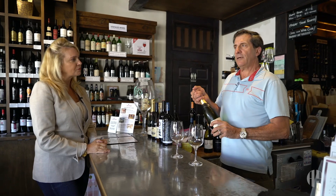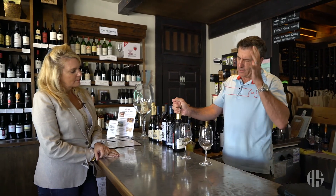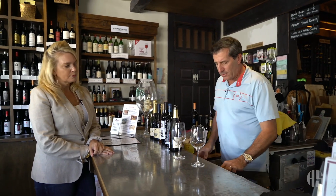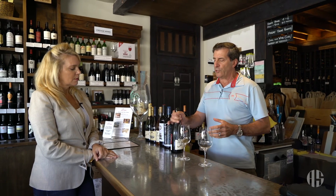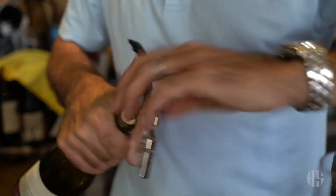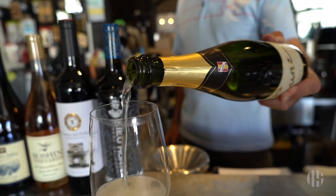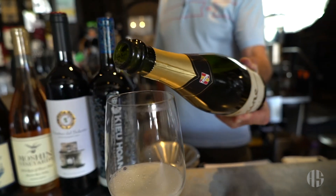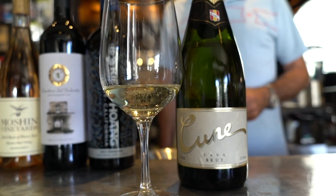Cava is from right outside of Barcelona, up in the foothills just west of Barcelona. The grapes are primarily one called Charolo and Paralata, and they're blended together. Then there are some traditional white grapes like Maccabeo, which is very similar to Chardonnay, that gets in the blend a lot. They'll adjust it for acidity and a little fruit flavor, and the two grapes — Charolo and Paralata — balance each other to make it dry or a little more mouth-watering.